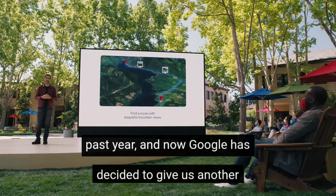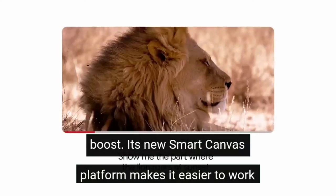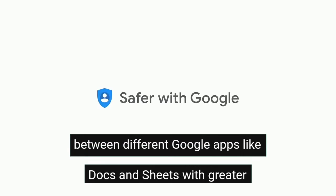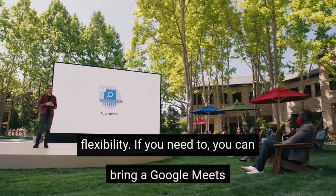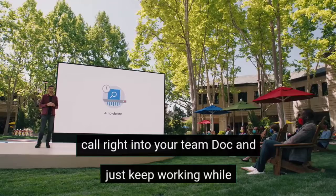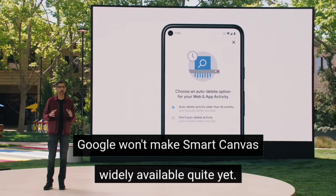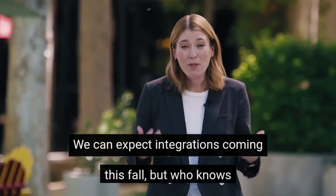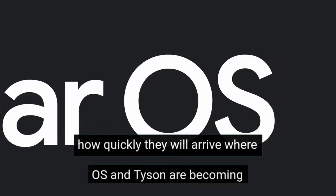Smart Canvas for a more connected workspace: we've all had plenty of practice working remotely over the past year, and now Google has decided to give us another boost. Its new Smart Canvas platform makes it easier to work between different Google apps like Docs and Sheets with greater flexibility. If you need to, you can bring a Google Meet call right into your team doc and just keep working. Google won't make Smart Canvas widely available quite yet — we can expect integrations coming this fall.